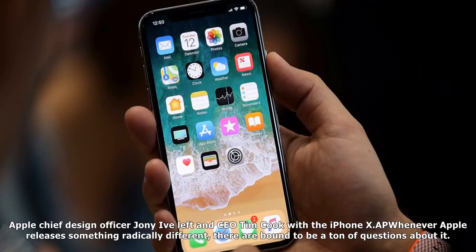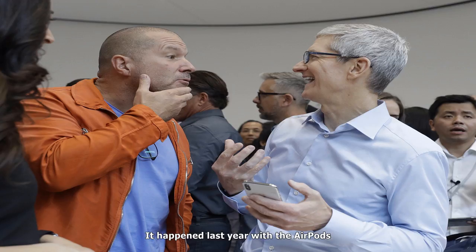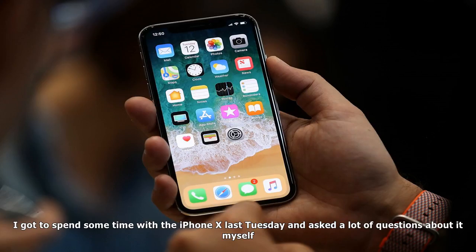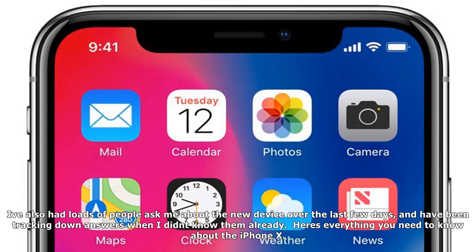Apple Chief Design Officer Jony Ive and CEO Tim Cook with the iPhone X. Whenever Apple releases something radically different, there are bound to be a ton of questions about it. It happened last year with the AirPods, and it's happening again this year with the new iPhone X. I got to spend some time with the iPhone X last Tuesday and asked a lot of questions about it myself. I've also had loads of people ask me about the new device over the last few days, and have been tracking down answers when I didn't know them already. Here's everything you need to know about the iPhone X.